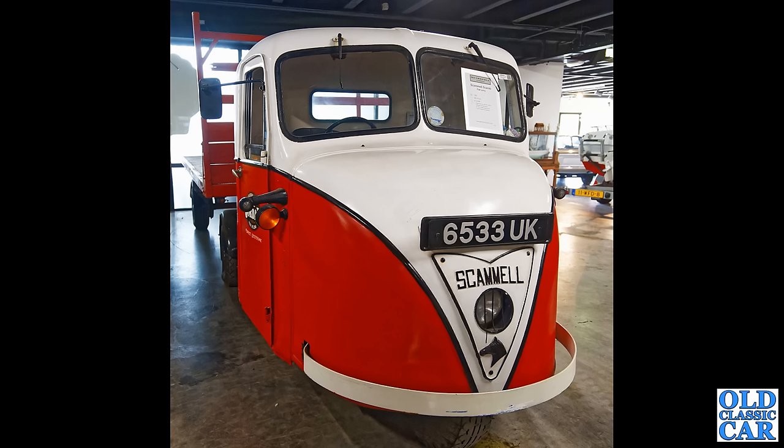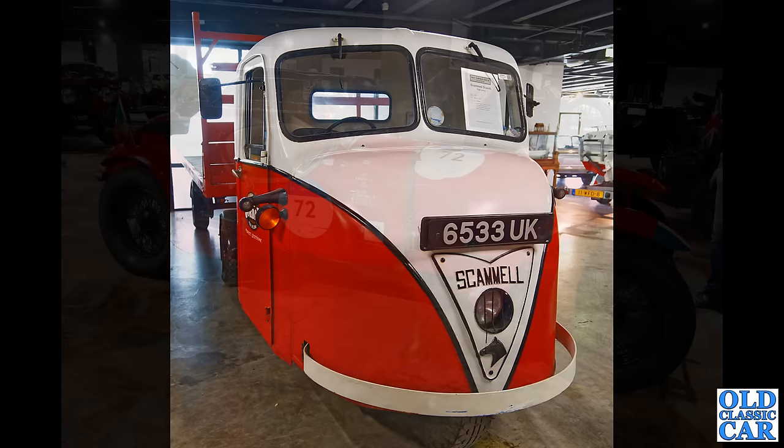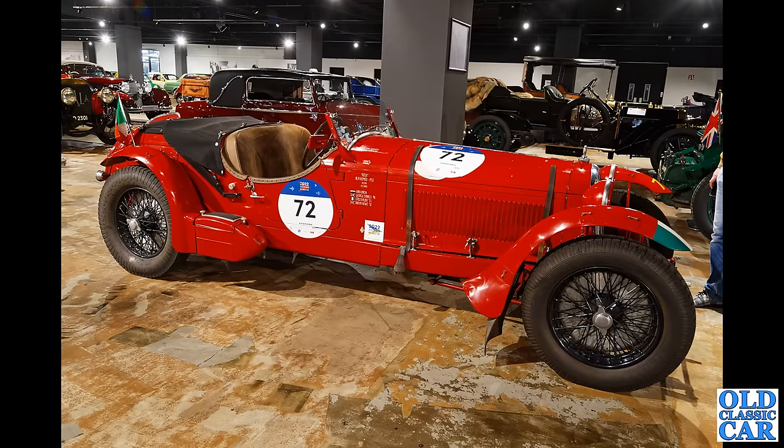Here's another slice of British trucking history — the incredible three-wheeled Scammell Scarab with the articulated trailer attached to the back of it. These were popular with British Railways and so on — incredibly manoeuvrable vehicles — and the cab you can see is based on that of the lorries of the era.